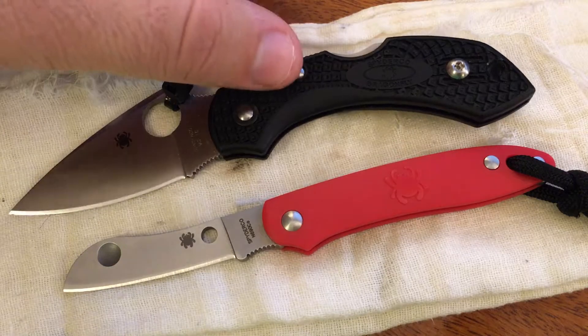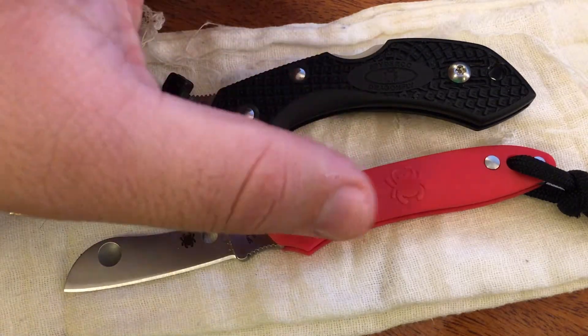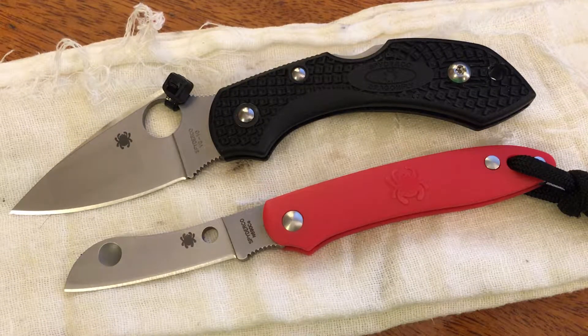You can kind of see for a size comparison — this is the Dragonfly above it. This is really a tiny little slip joint traditional folder. I'm really surprised that these are not more popular. I know there's nothing tactical about them. They're a two-handed opening knife, there's no locking mechanism, and the blade is pretty minuscule in terms of its size. It's definitely got some limitations, but even with all that in mind, I'm still really surprised this knife is not more popular, because to me these two knives here are kind of the perfect balance between tactical and traditional.